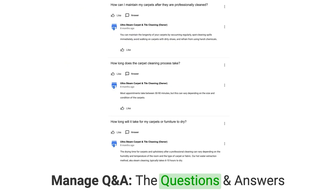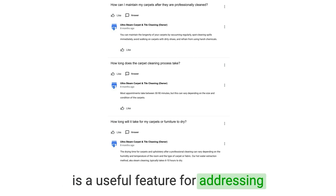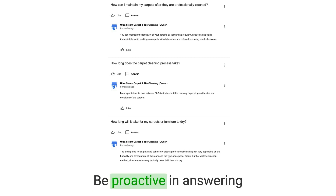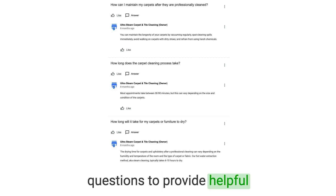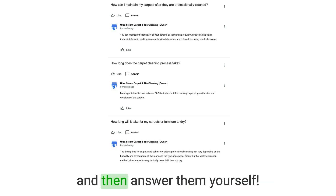Number six: manage Q&A. The questions and answers section on your Google Business Profile is a useful feature for addressing common inquiries about your services. Be proactive in answering questions to provide helpful information to potential customers. Pro tip: you can even ask questions and then answer them yourself.